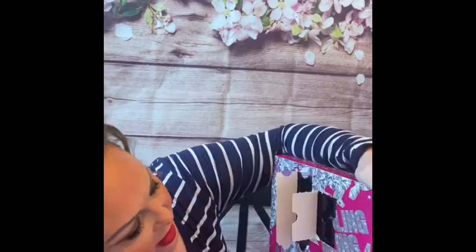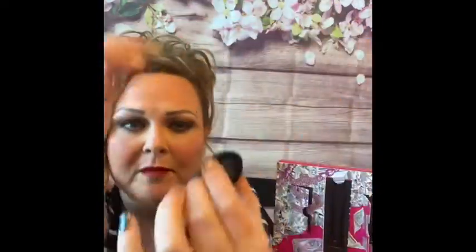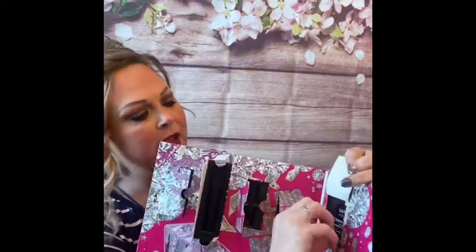Door number four — oh this is pretty! This is a glam purple eyeshadow which is beautiful. On my end it's a very pretty, glittery purple. Door number five — this is NYX Professional Makeup, this is the Everything lip scrub, and it's really bright pink. That's really cool!